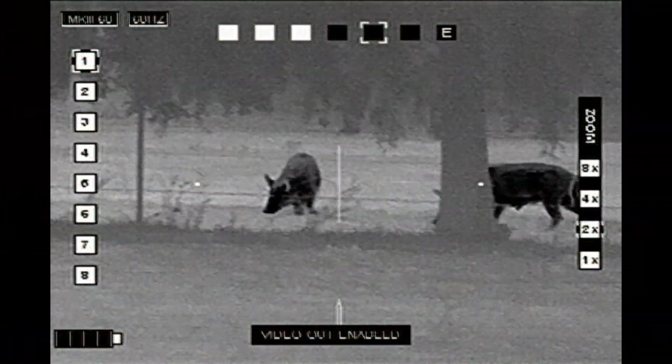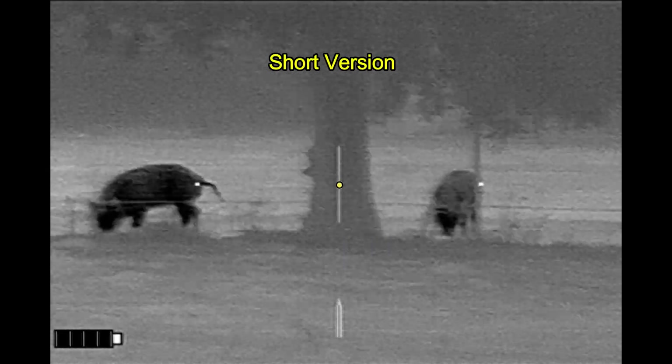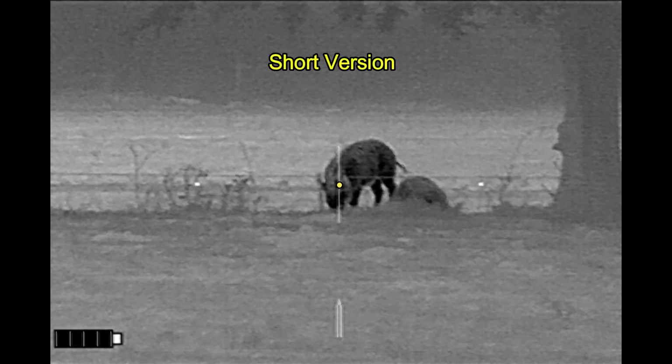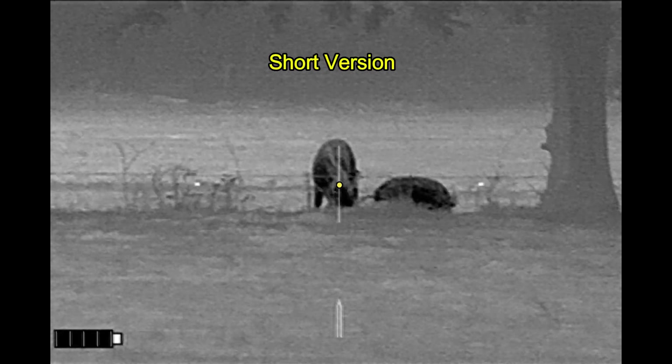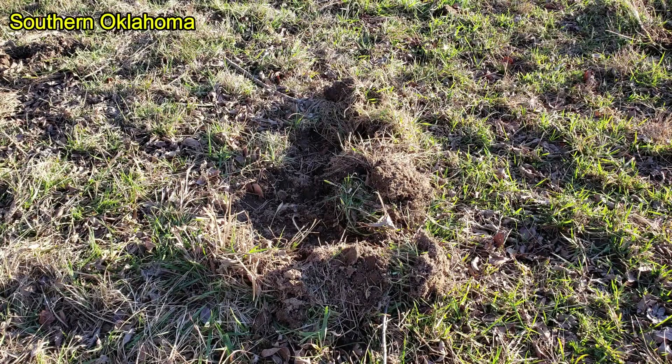Car Bezos went hunting up in southern Oklahoma with Ranch Top 1833, and for those of you that don't want to wait until the ending, here's the short version. There you go.